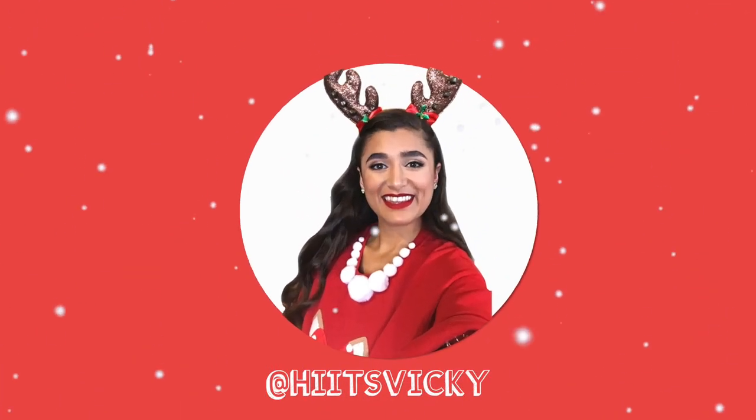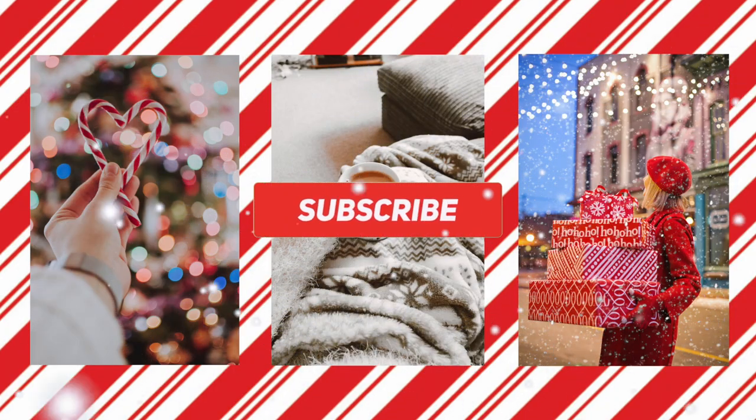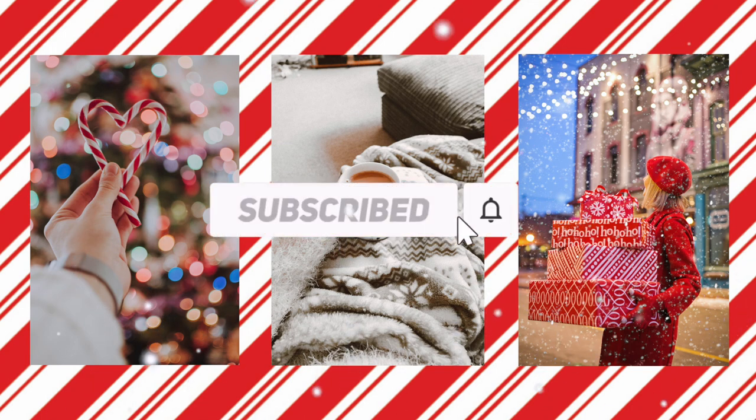Hello guys and welcome back to my channel. Today's video is going to be a huge Christmas haul. I'm getting ready to decorate my house for Christmas and I have a table in front of me of all the stuff that I've bought recently in the past couple of months for our Christmas decorations. If you guys are excited to see everything that I got, just keep watching.